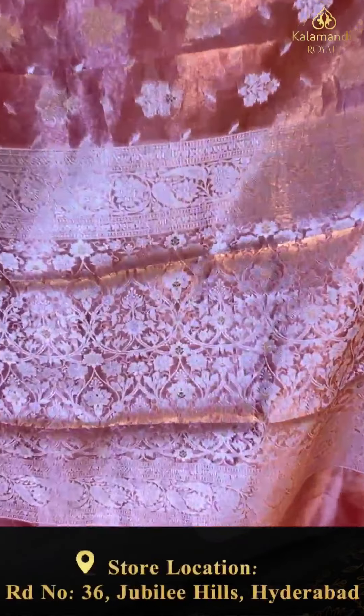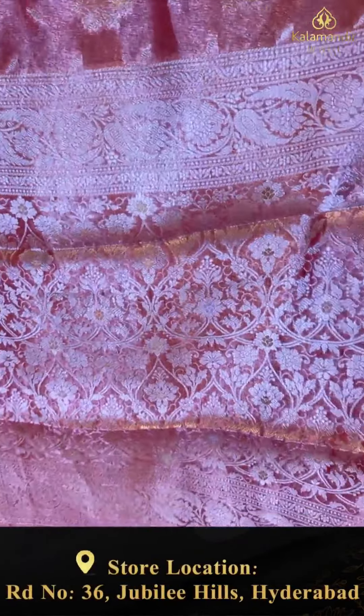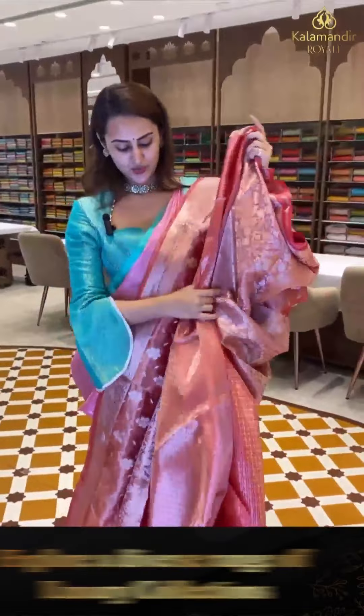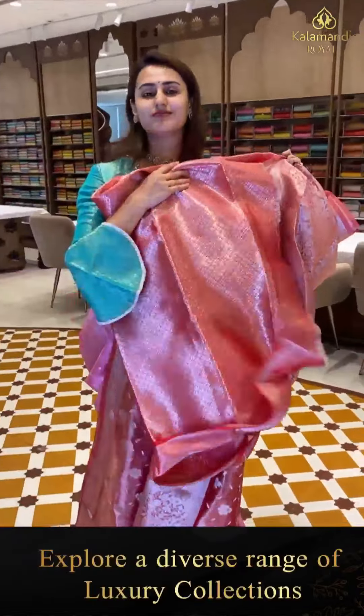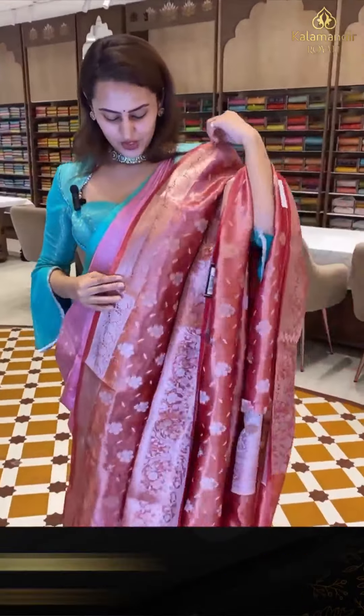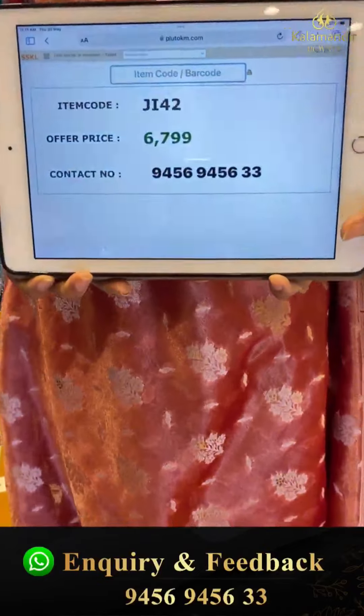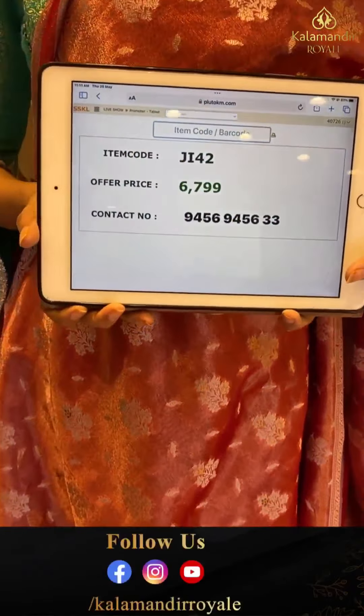The pallu is a manchi brocade. The blouse is a really beautiful brocade. The code is JI42 and this retails for ₹6,790.